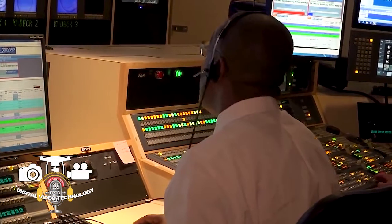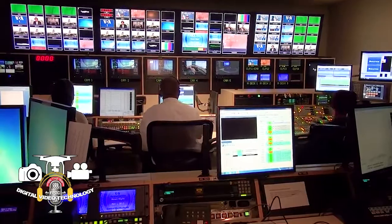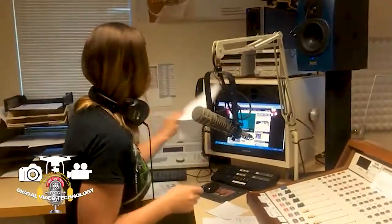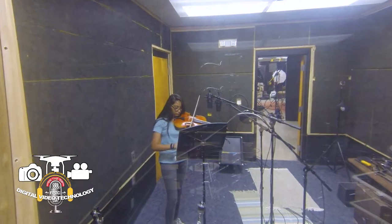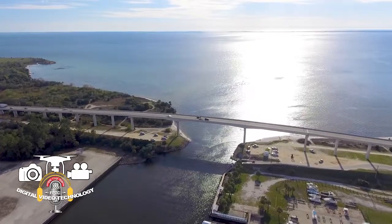Successful graduates are candidates for at least entry-level jobs leading to a career in television, film, radio, music production, drone, photo and video technology, audio production, or any number of photography related jobs.